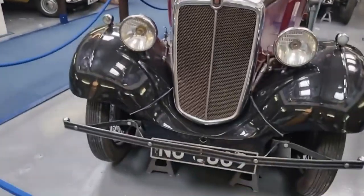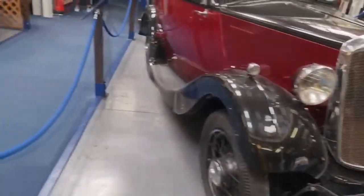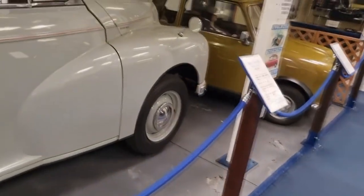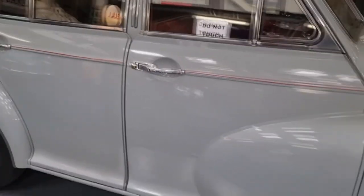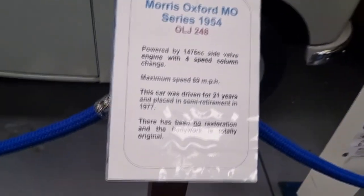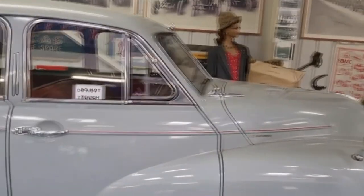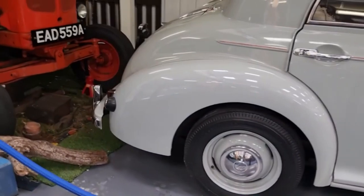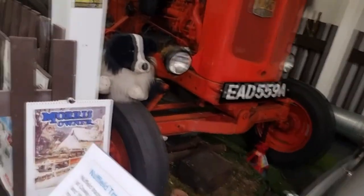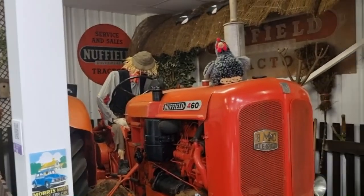Don't get me wrong, I like modern cars — they're more comfortable — but the old ones have a lot more character. I believe that's a Morris Minor — yes it is, Morris Minor. I'm not huge on cars so I don't know much. Look, there's a tractor in the corner, and a farmer's dog and a scarecrow — and there's a chicken there as well.